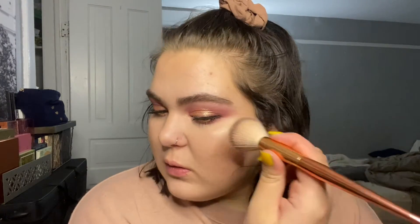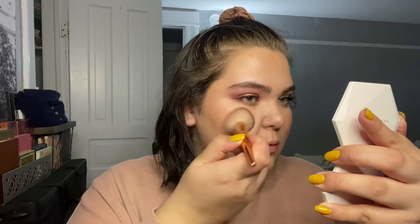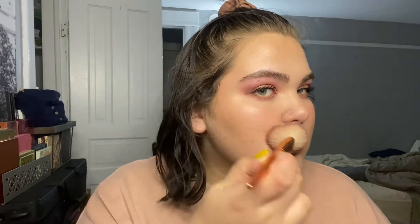It seems to be a little bit powdery, that's alright. Just as I suspected, the most generic basic blush color is beautiful.